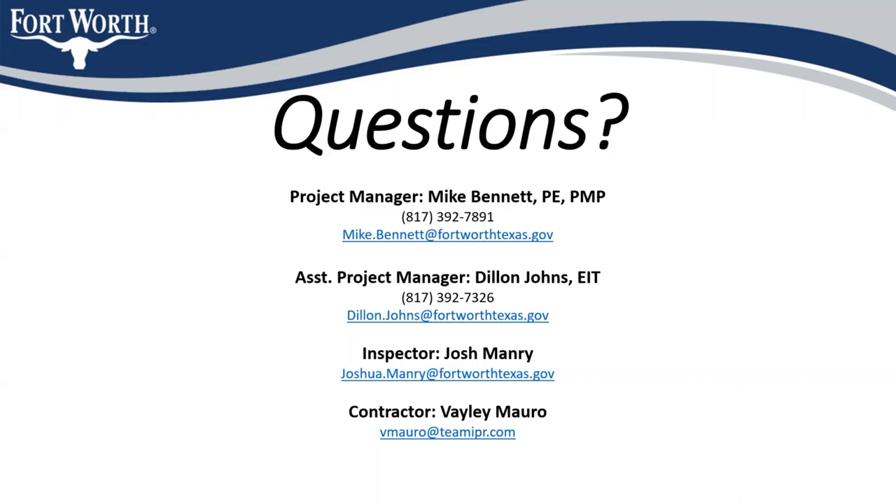A question was raised about which of the four listed contacts people should reach out to. For overall project questions, Dylan Johns is the best person to contact. For emergencies on site, people should reach out to the inspector. There will also be a project sign on site with emergency contact information for true emergencies, and the inspector can be reached for project questions occurring out in the field.